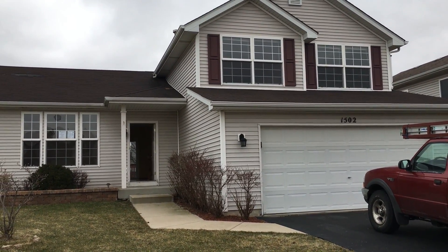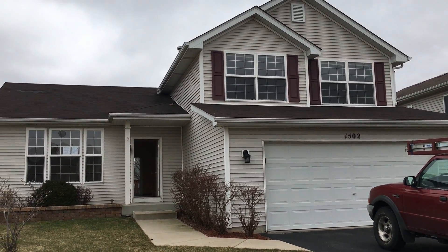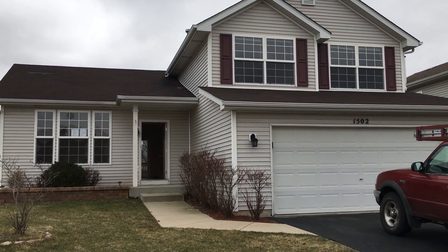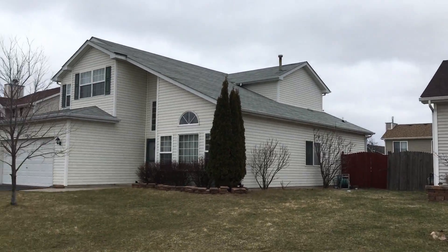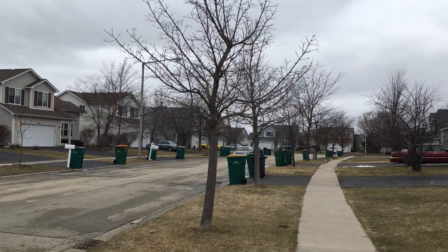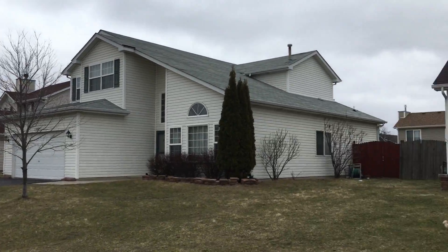This is 1502 Meyer Street in Plainfield. This is a single-family home, three-bedroom, two-and-a-half bath with a full basement, two-car garage. Street views here — quiet street, quiet little neighborhood.